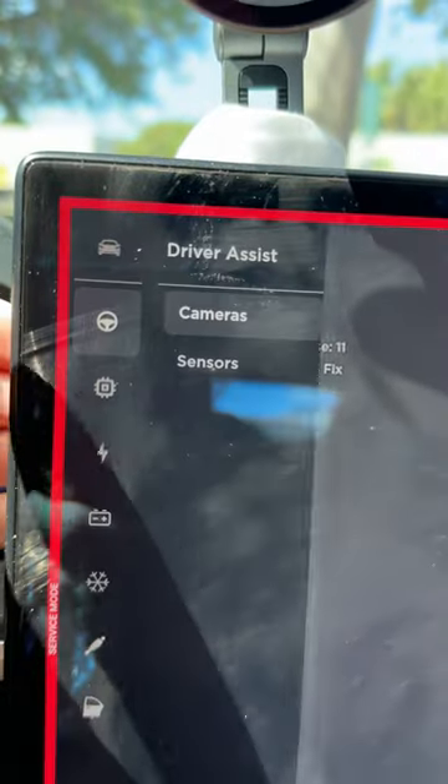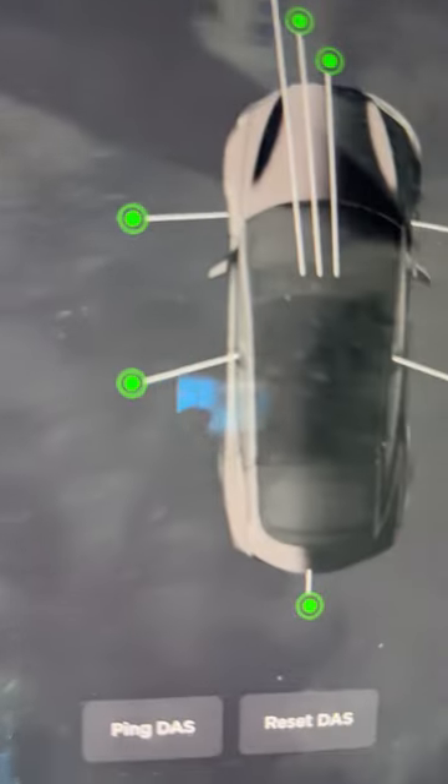So I did some digging and figured out how to fix it. You're going to click on that little car emoji on the bottom left corner, then click on Software, then hold the Model S, Model Y, Model 3 — whatever car you have — hold on the name of the vehicle. It's going to show a prompt to type in a password; type in 'service' as the password, then click Enter. Once you're in service mode, click the steering wheel, click Cameras, then click Reset DAS.